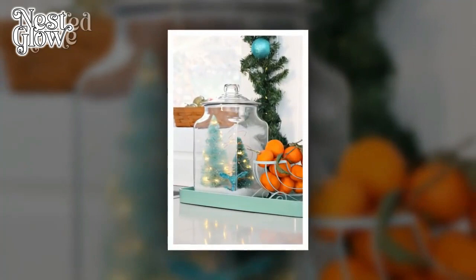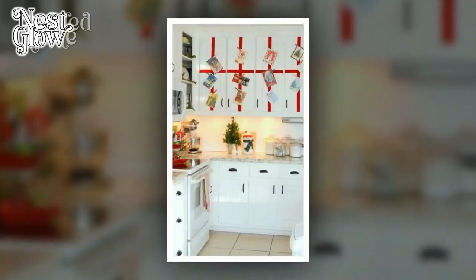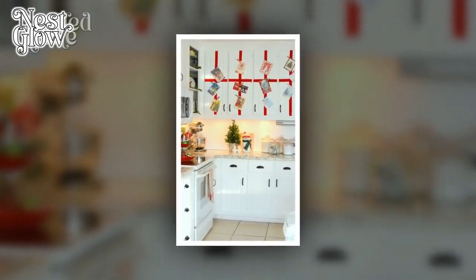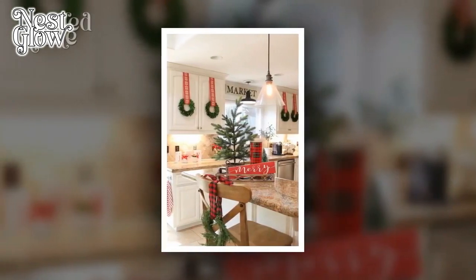4. Comfortable Seating. If your kitchen has a dining area, choose comfortable seating options. Cushioned chairs or stools with soft upholstery can make meal times more enjoyable and encourage lingering conversations. Pay attention to the ergonomics of the seating to ensure both comfort and style.